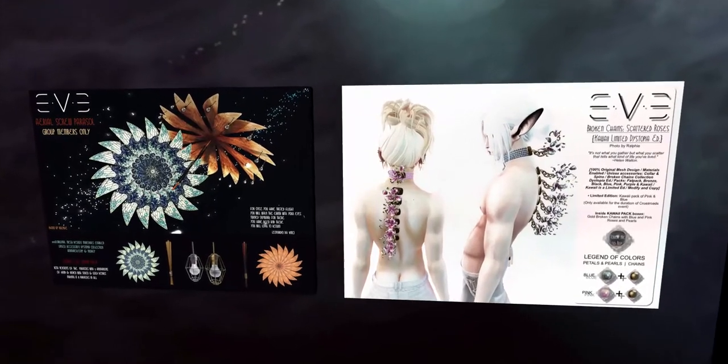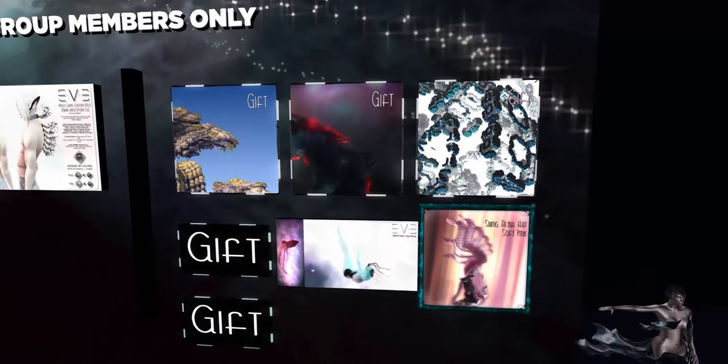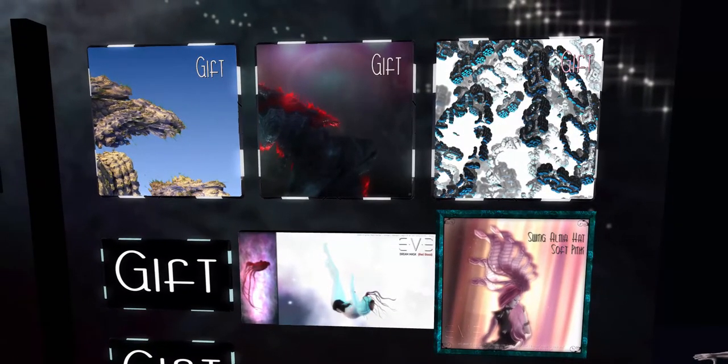It looks like they have some group gifts — wow, these are so neat. The group for Eve E is 300 Linden to join, so I'm not going to be joining it just because I won't stay in the group for that long. But if you are in the group you can buy these back chains, these broken chains, or these parasols, and they also have some gifts which are pretty neat.